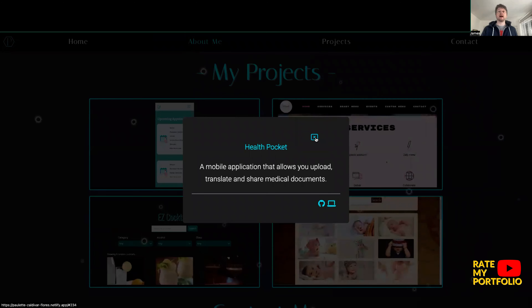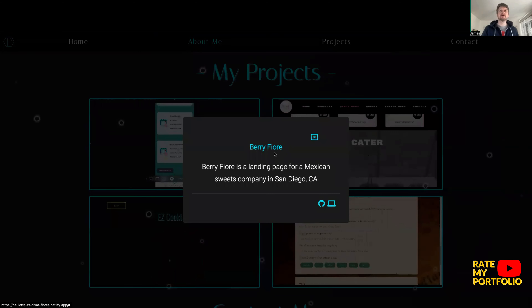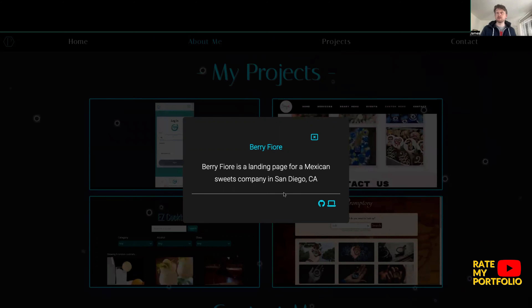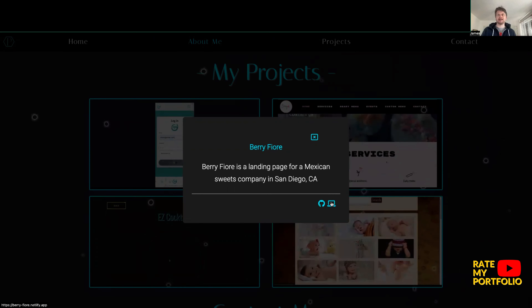Let's look at another project — top right, this looks food-orientated which is always a winner. Berry Fior. Berry Fior is a landing page for a Mexican sweets company in San Diego. I love Mexican food — when I was in San Diego that's all I ate. Let's look at this, I'm excited.